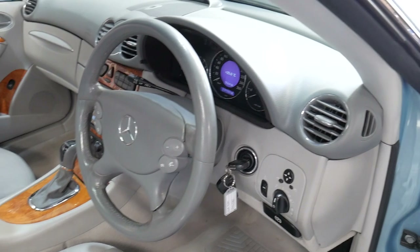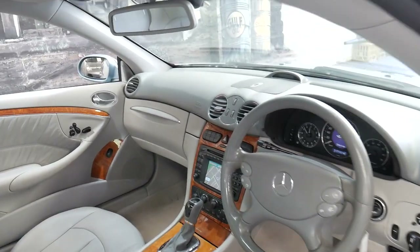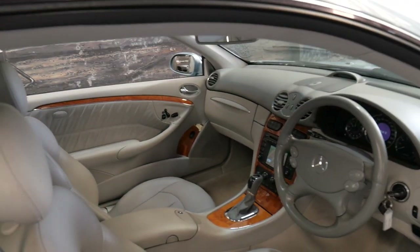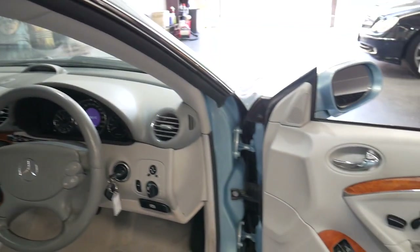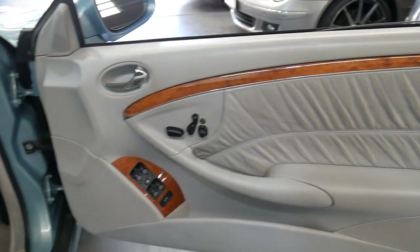It's got the original two remote keys and it's been fully serviced up to date. It has navigation and is Bluetooth compatible. It also has a two-way glass sunroof, and being a CLK it's obviously a four-seater with memory electric seats on both the driver and passenger side, and the beautiful light burl timber.